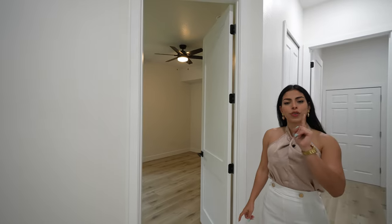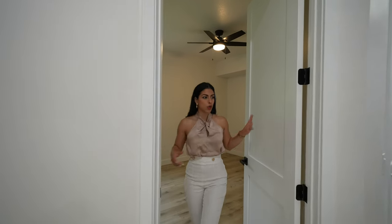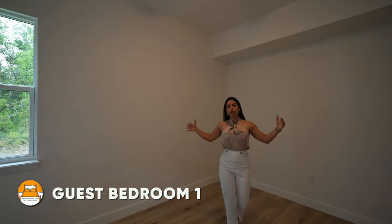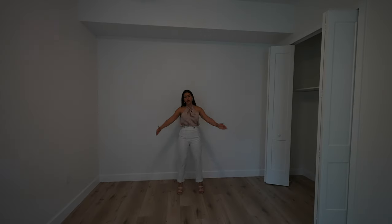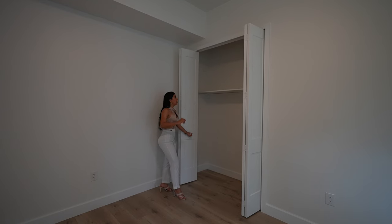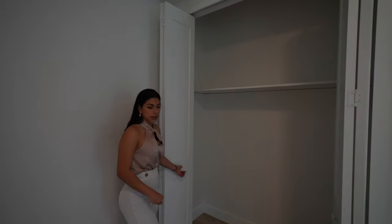Heading out of the garage area and continuing to my right, I have the first bedroom of today's video. Remember there are four bedrooms in total — this is the first guest bedroom. It's a really big and nice space where you can fit a queen-size bed with side tables, and it has mirrored aquarium-style closet doors.